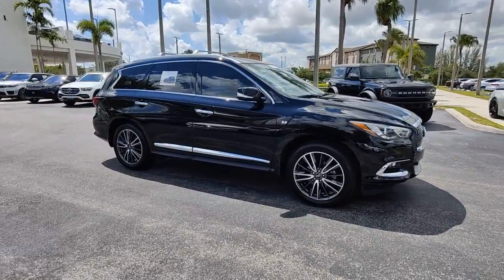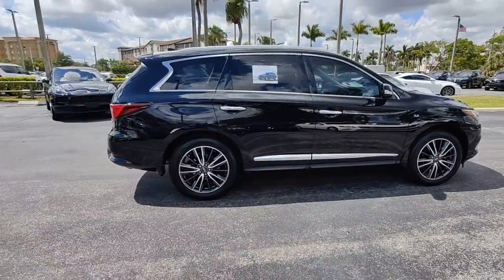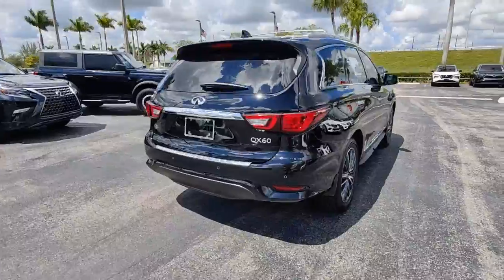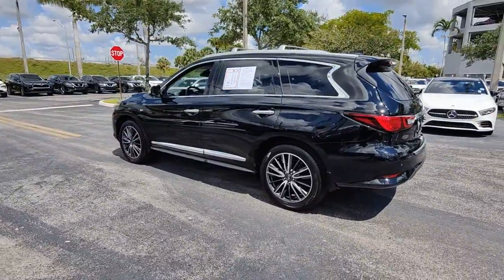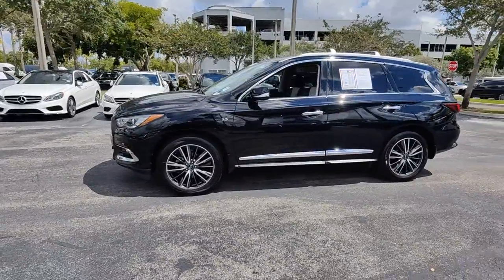Introducing the 2020 Infiniti QX60. With less than 35,000 miles on the odometer, this vehicle provides excellent value. Take a moment to view this family-friendly Infiniti QX60, the premium three-row luxury SUV that prioritizes comfort, safety, and performance so you can make the most of your time on the road.